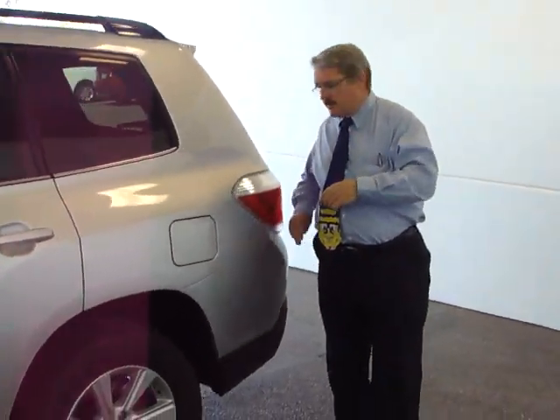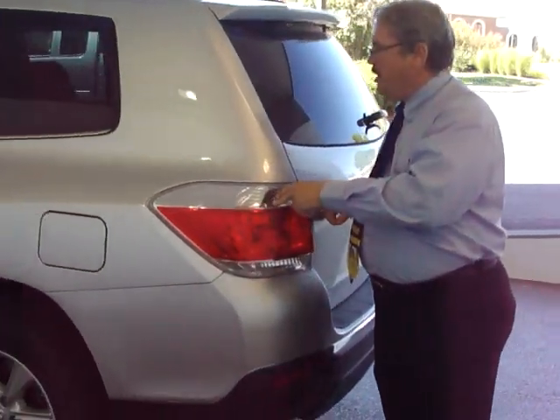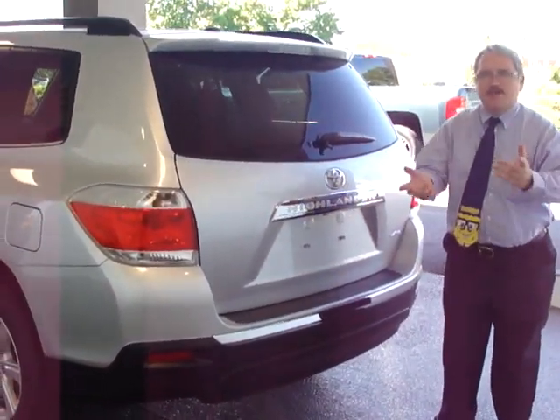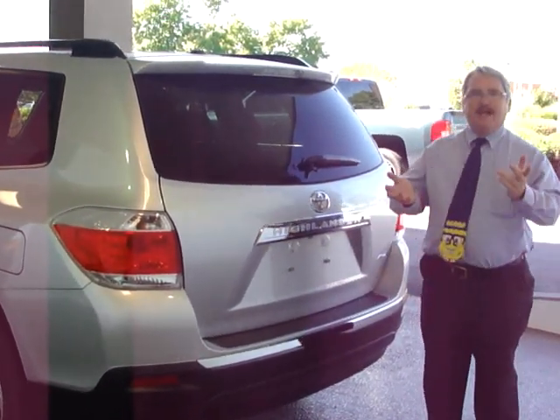As we go around to the back side of this, you're going to notice more aggressive styling on the tail lights, a little bit more distinctive than they've been in the past. And then on the back, you have chrome here instead of the brushed steel that was on the previous edition, more chrome here, and again, the black accents.